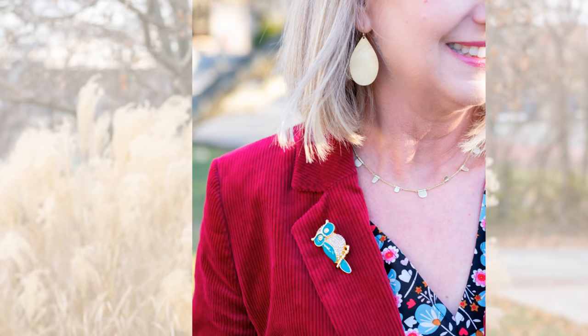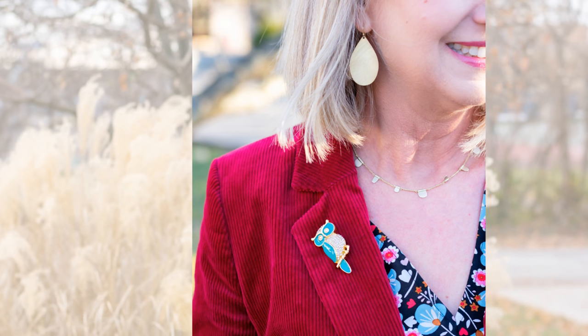My final option — which I almost consider an essential for my personal style of classic with a modern twist — is a brooch. I love a brooch, and since I wear so many blazers, a brooch is almost a necessity for me. You can also add one to a coat — a beautiful wool coat really shines with a brooch on the lapel. When I choose a brooch, I like to choose one that is fun; it adds a little levity or humor to your outfit, which looks more modern and youthful, especially on us older gals.